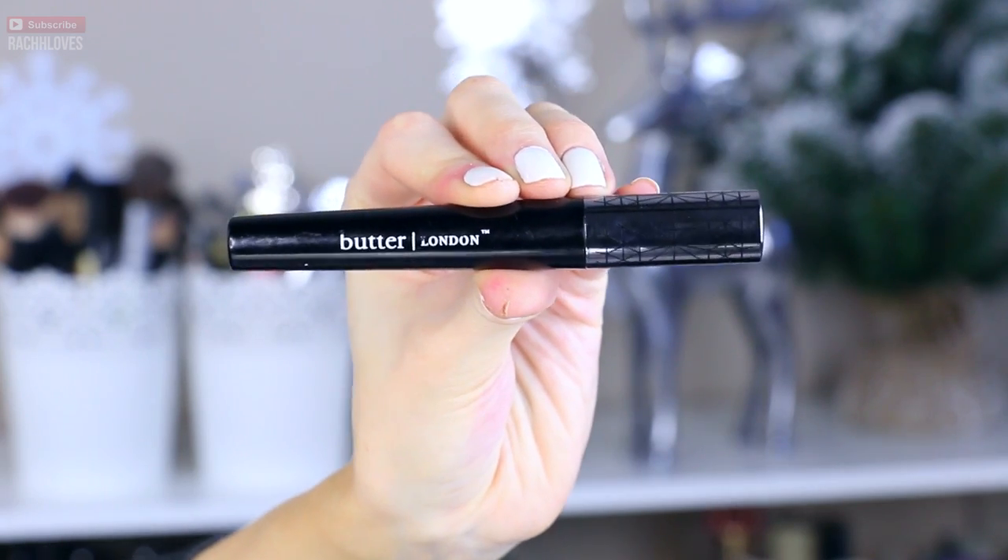I'm going in random order — no particular order to this. Next is the Butter London Iconoclast mascara, and I love this. I got this in the summertime when I went to LA, so I bought this at Ulta. Here in Canada, we do not have Ulta. It gives you these beautiful, fluttery lashes — I have natural lashes, but whoa Nelly, on some other level. It's so easy to apply, and you can get the little tiny lashes in the corner with this little ball thing at the end, so you can get into those little nitty-gritty grooves and get every single lash coated. It's such a nice formula and a beautiful mascara.